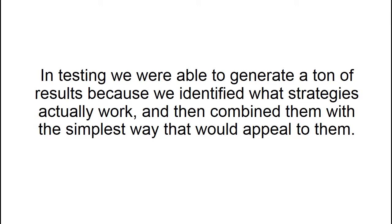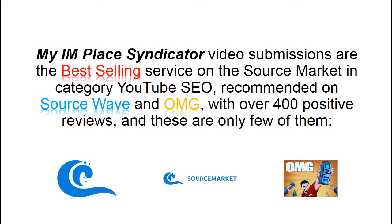In testing, we were able to generate a ton of results because we identified what strategies actually work and then combined them in the simplest way. My IMPLESS syndicator video submissions are the best-selling service on the Source Market in the YouTube SEO category, recommended on Sourcewave and OMG, with over 400 positive reviews — and these are only a few of them.